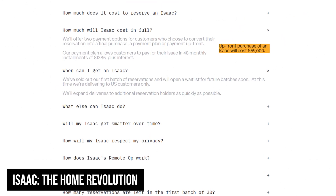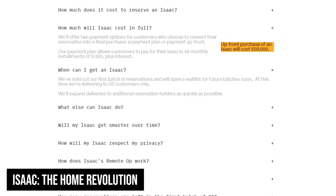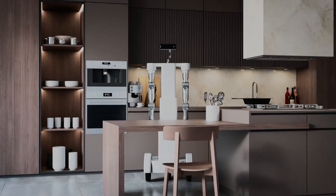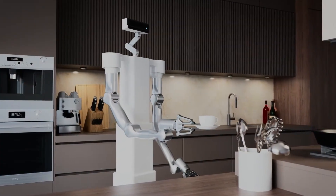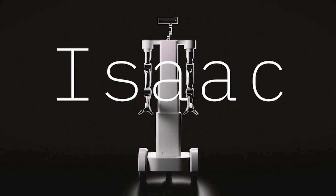Priced at $59,000, or $1,385 monthly, Isaac brings professional-grade automation to domestic settings. This robot specialises in household tasks like laundry folding, plant care, and basic cleaning. Its sophisticated AI enables it to recognise and adapt to different home layouts and family routines.